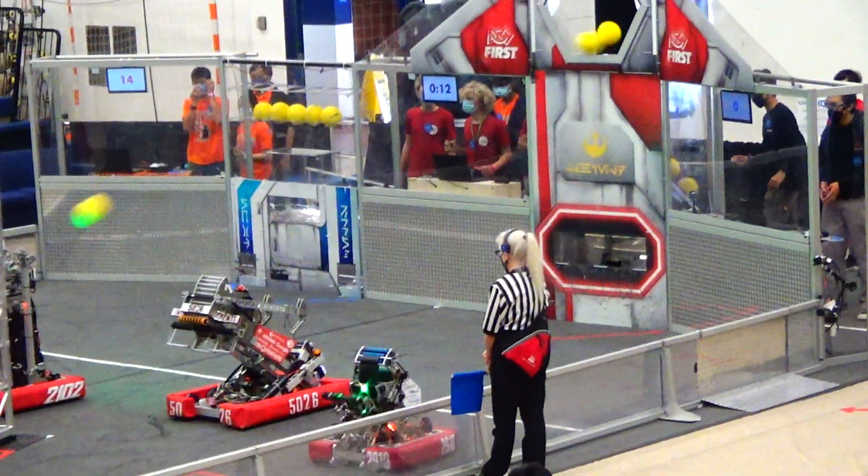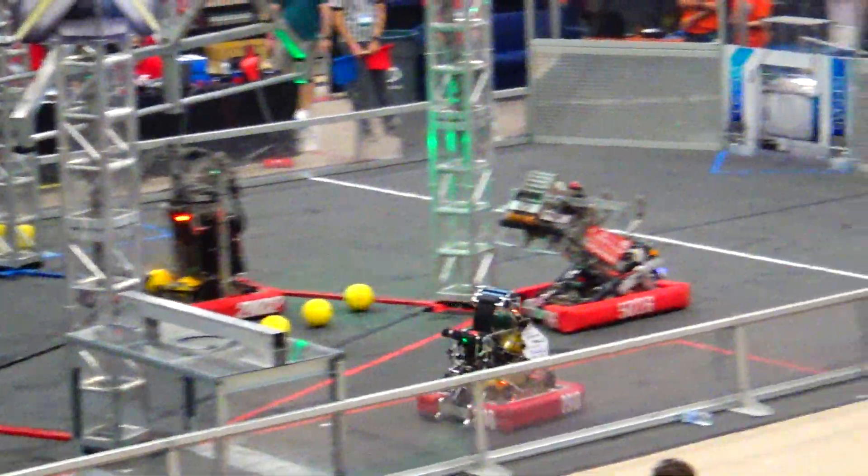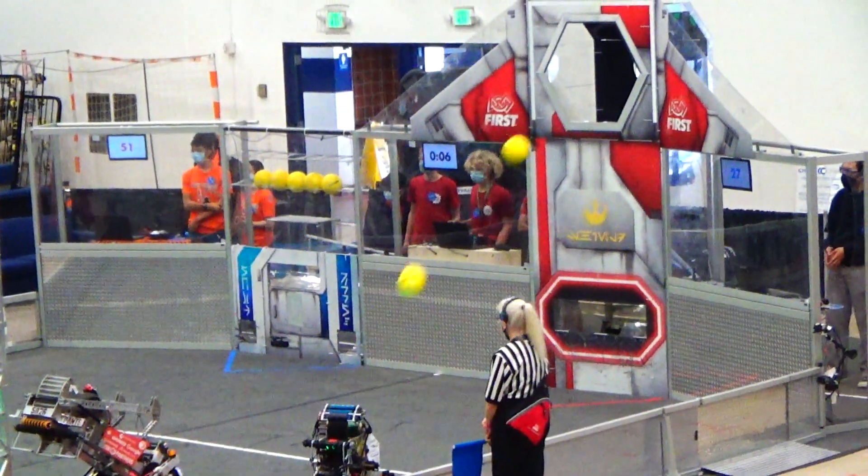All right, after that false start, it's time for the real start. Red line shooting high. Blue line, 6-8. Throw the orange up, 1-2 for blue.